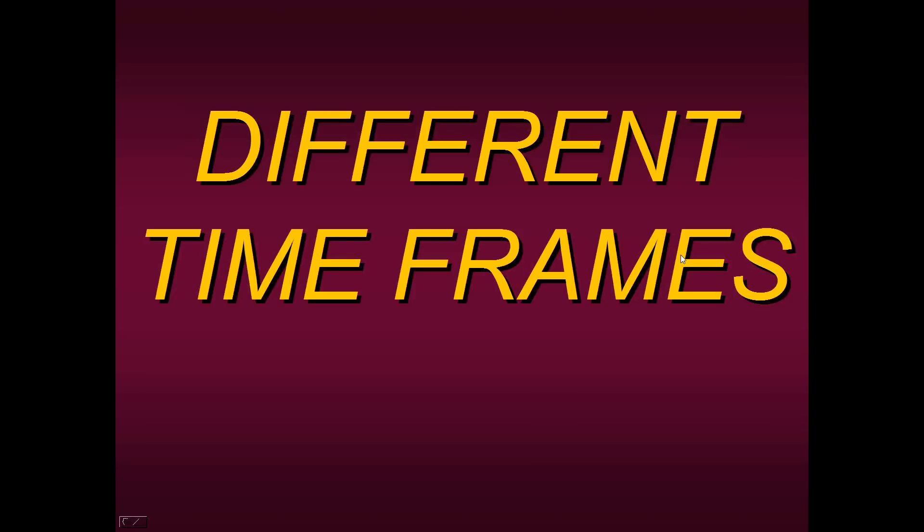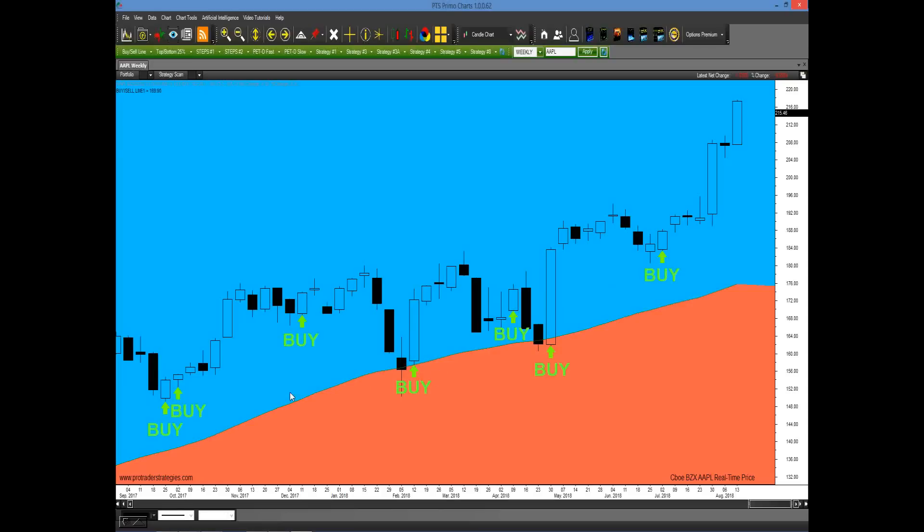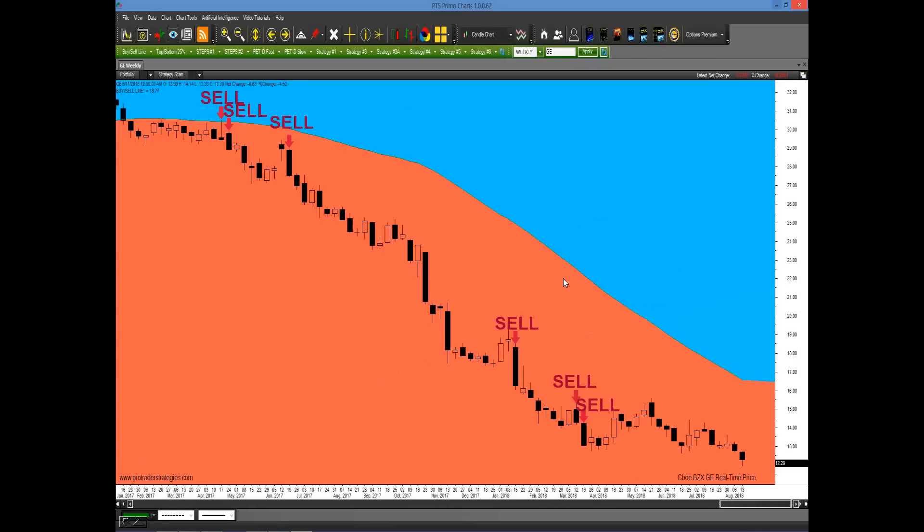We can also do this in different time frames — I don't want you to think it can only be applied to daily bars. Let's look at a weekly chart of Apple. All you have to do is click on the weekly mode and the chart will appear with the fluid buy-sell line. You'll see the weekly bars either in the buyer's zone or the seller's zone. On a weekly chart, we're in the buy zone — same process applies. We click on Strategy Four to get the signals and take the ones closest to or touching the rising fluid buy-sell line. Here's a weekly chart of GE — the exact same process except for a stock in the sell zone.